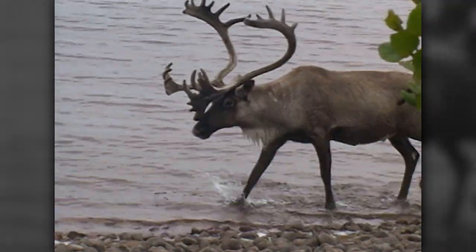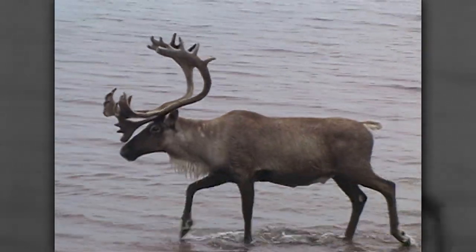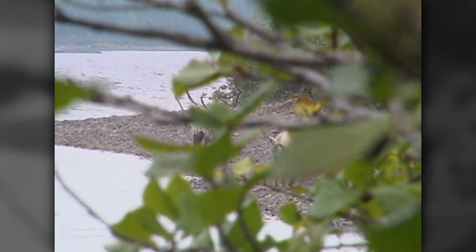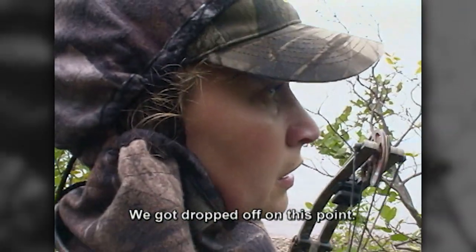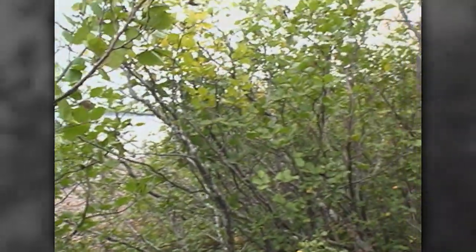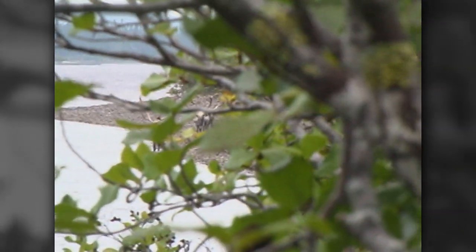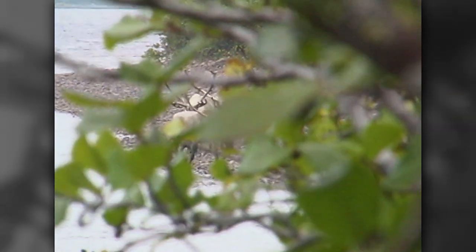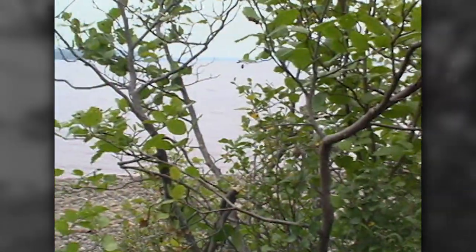Welcome back to the Archer's Choice - it's Vicki's turn, let's see what happens. We got dropped off on this point. The caribou just swam across - they're coming right now.